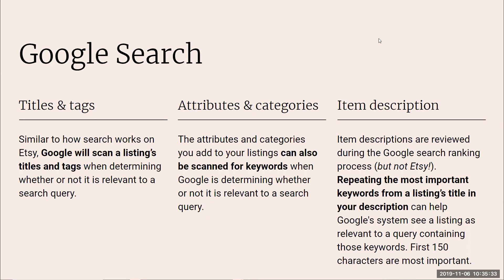Having those keywords in both your title and your listing description helps Google see that the listing is relevant to a query. Don't write like it's for a computer — work the keywords into a natural sentence. For example, instead of just "oxidized sterling silver wedding ring," write: "This men's oxidized sterling silver wedding ring is perfect for the modern groom." Take the keyword and put it into a human-friendly sentence in that first 150 characters.